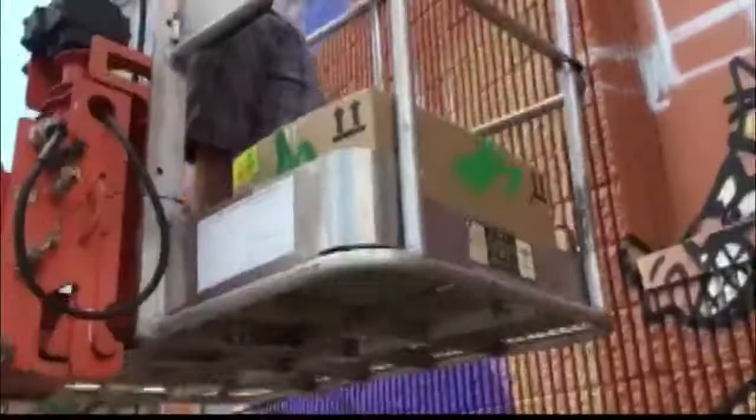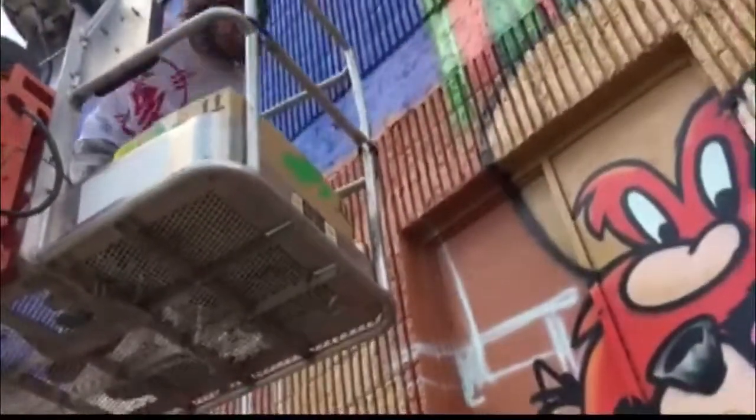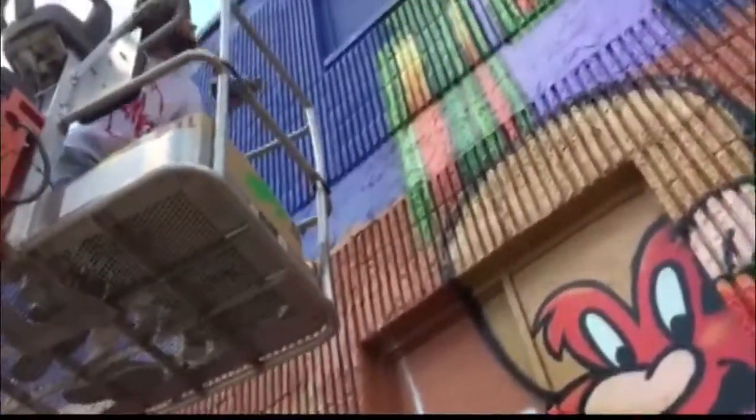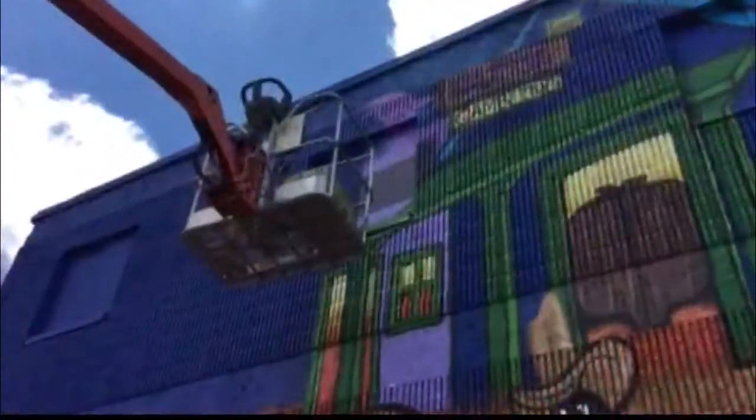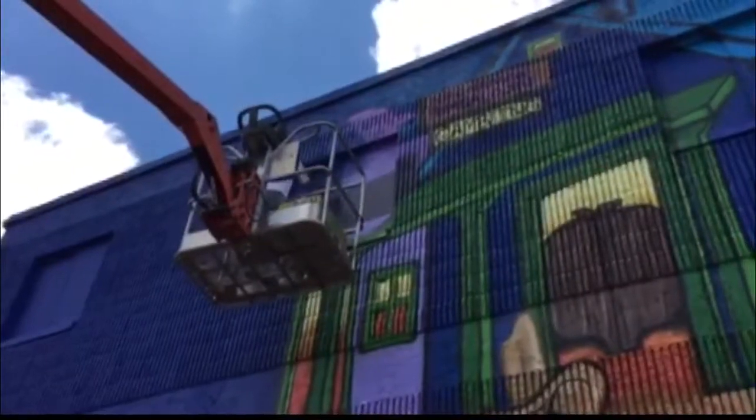Working to make downtown Jacksonville more beautiful one mural at a time. We caught up with Kyle Monteiro earlier today. He's the man behind this massive Looney Tunes mural that you may have seen on Talleyrand near Everbank. Kyle says he freestyles — he doesn't use any stencils to create the design.